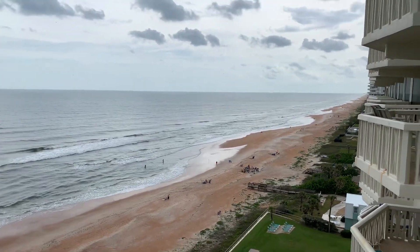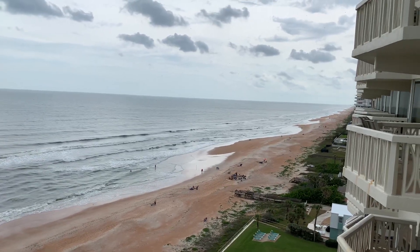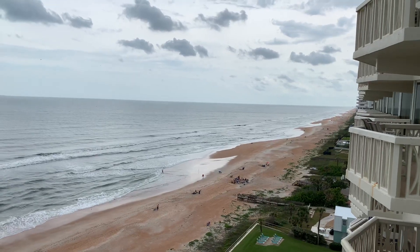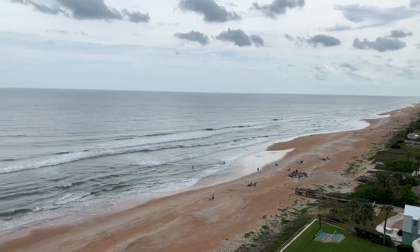I wanted to show you guys the beach down here in Ormond. Between Daytona Beach Shores, Daytona, Ponds, all that — all the beaches are different. I just kind of wanted to show you around here.